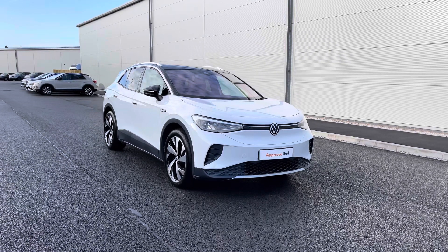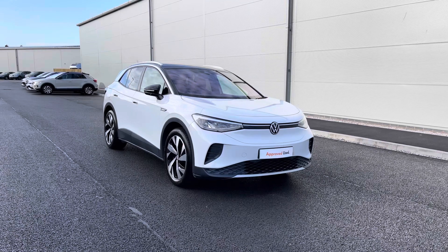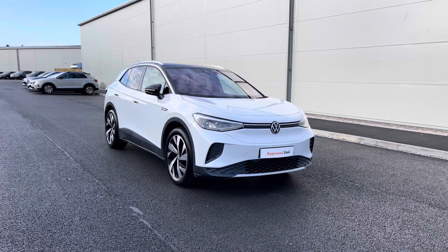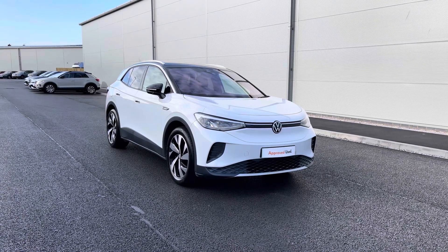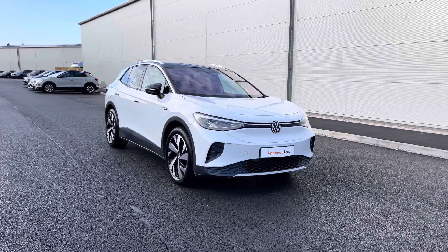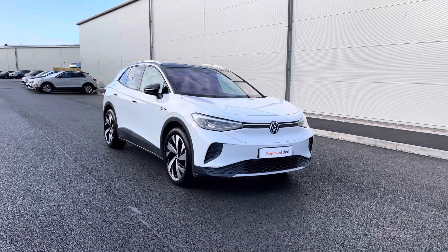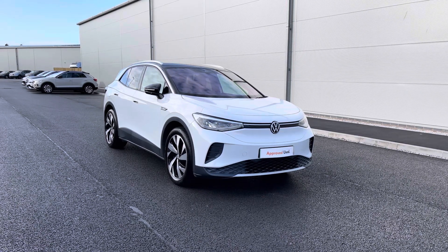Hello from Olden Volkswagen. Here we have some fantastic stock today in the approved used Volkswagen ID.4 First Edition 77kW Pro Performance at a whopping 204PS, in the stylish Glacier White Metallic with the black detailing that contrasts really well. This car is currently available at Olden Volkswagen and incorporates a minimum of two years Volkswagen approved used warranty alongside flexible finance packages available.